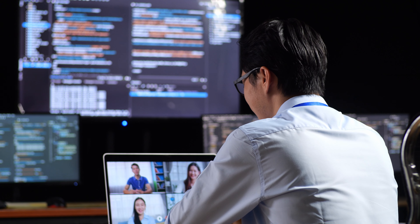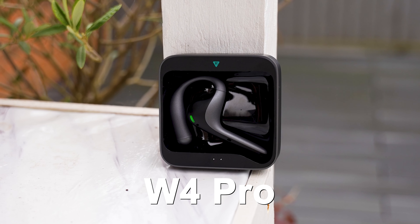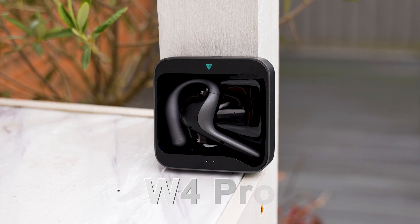Whether you like to travel to a lot of different countries, you have business discussions with people who speak foreign languages, or simply need to translate media on your phone, the new W4 Pro earbuds offer fast and accurate AI translation on the fly, so let's check out exactly what these things can do.